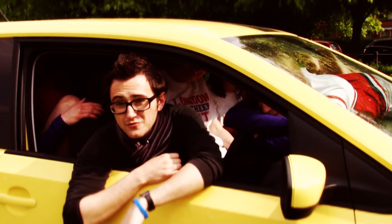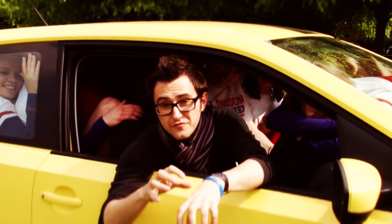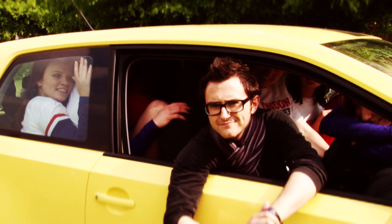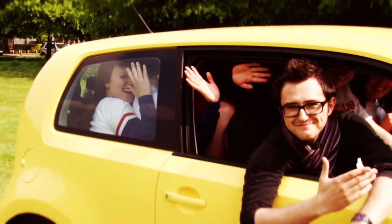You can fit four cheerleaders in the boot of a Skoda Citigo, and over 15 in the main car. So do keep that in mind if you're looking to buy one. I love my job.